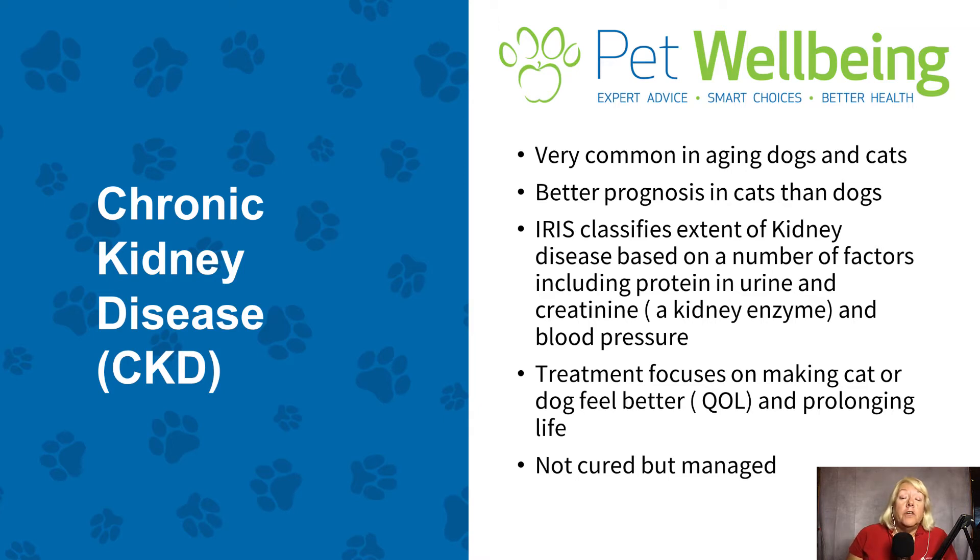There is something called the International Renal Interest Society and it classifies the extent of kidney disease based on a number of factors for our pets. That includes whether there's protein in the urine, the elevation in a kidney enzyme called creatinine, and the animal's blood pressure. Based on all of those things, your pet is given a classification of one to four, with one being the best and four unfortunately being the worst prognosis.